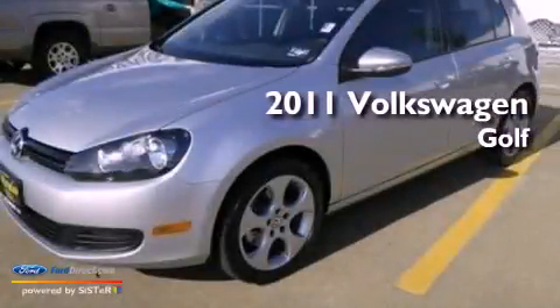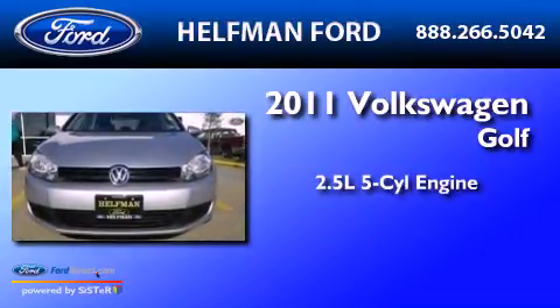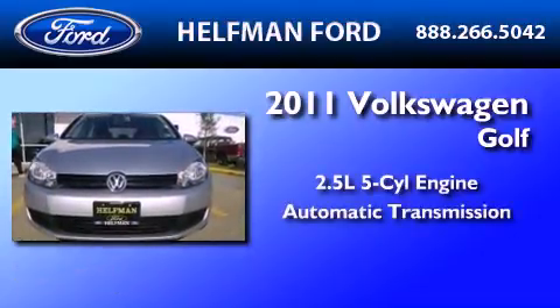This is a 2011 Volkswagen Golf. It features a 2.5-liter five-cylinder engine and an automatic transmission.